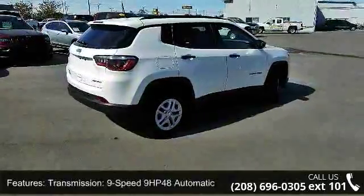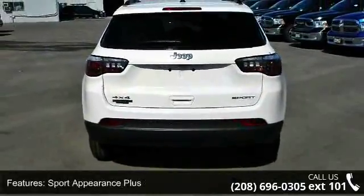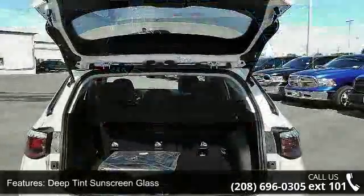Transmission: 9-speed 948 automatic. Sport appearance plus, deep tint sunscreen glass, and 50 state emissions.